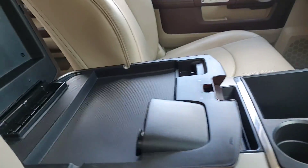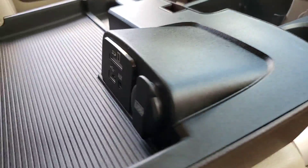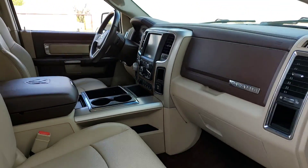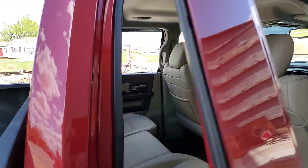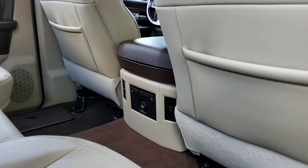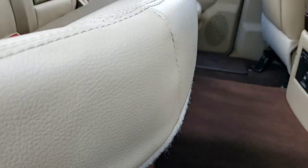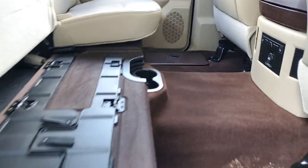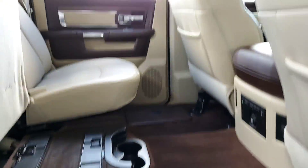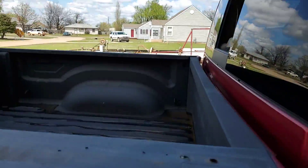Power sliding rear glass, USB, auxiliary, and SD. Heated seats, 12-volt outlet, some cup holders. There's the seat with the fold flat system, there's an upgraded sub, the light on the bottom, and your power sliding rear glass. Spray-in bed liner.